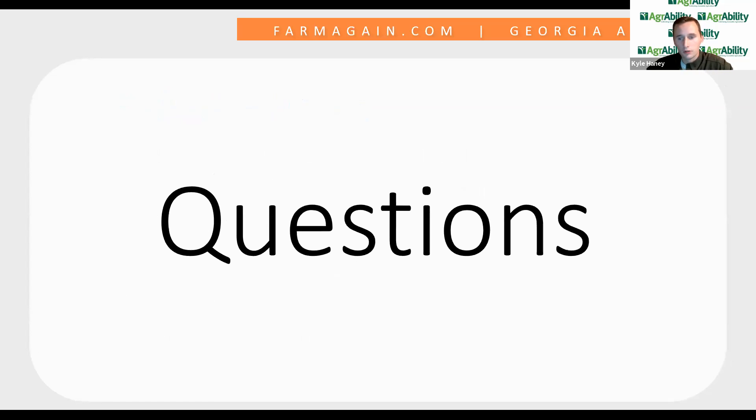We'll open it up to questions at this time — we really encourage you to ask anything, and we'll be glad to help if this is something you envision your program doing as well.